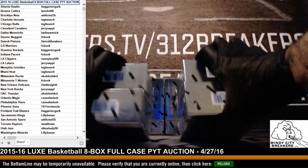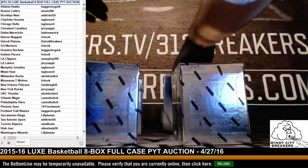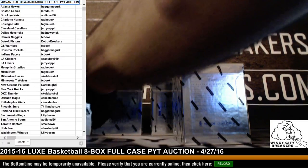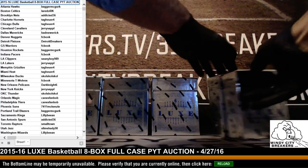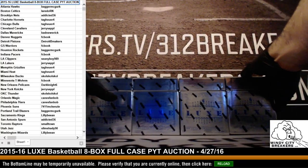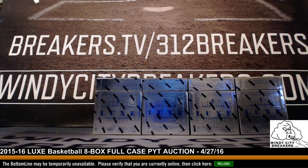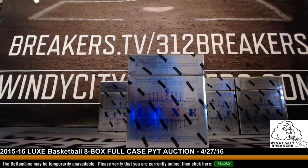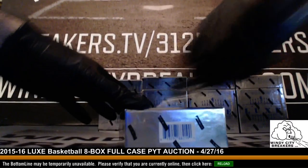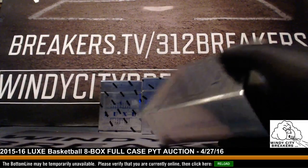Now I'll get the team list off the screen in a second after I get these boxes in position. We'll do two and two. We appreciate everybody sending over for your teams and bidding on other teams in the auction.